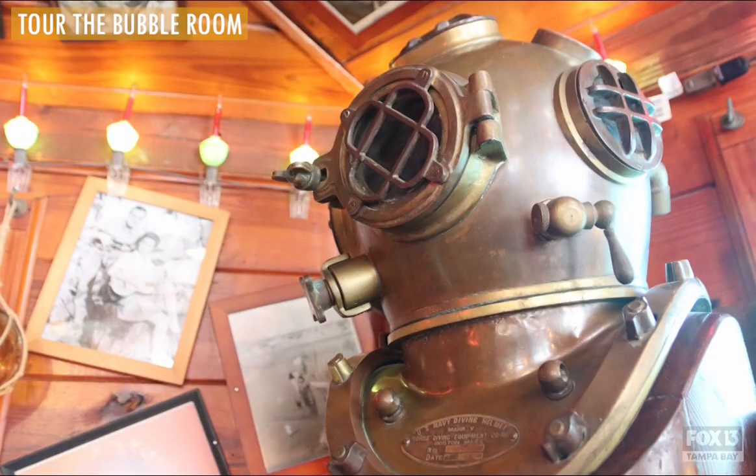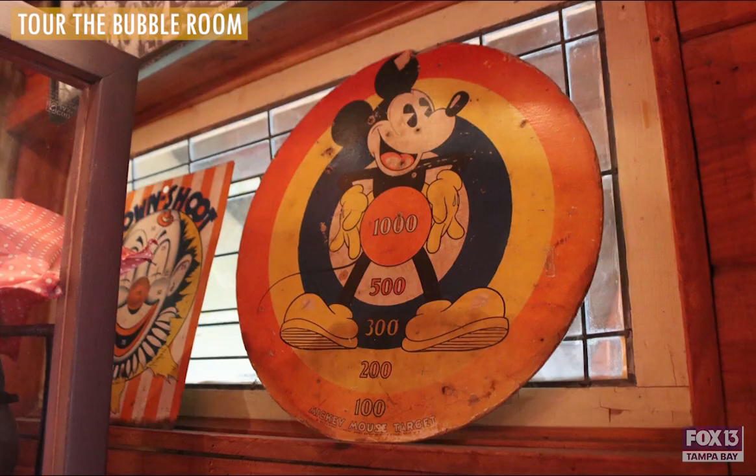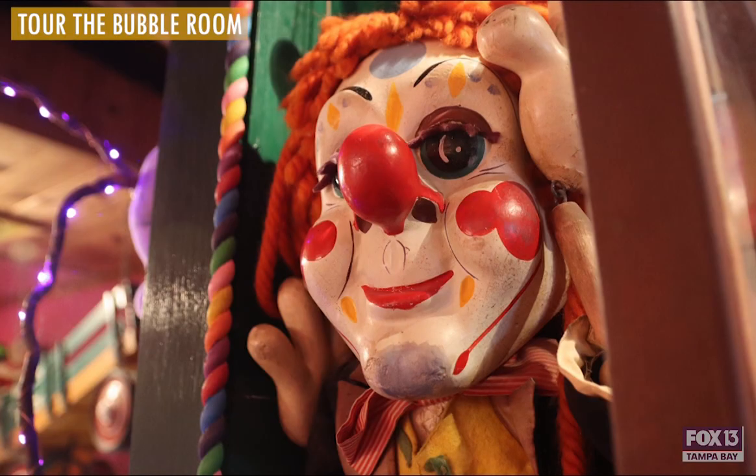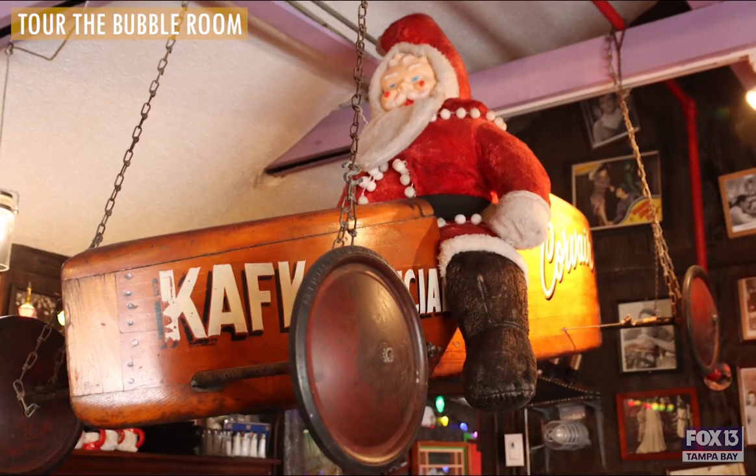It's the 1920s, 30s and 40s old Hollywood and Christmas, so it's a mixture of all of those things. Besides the restaurant we have a warehouse full of antiques as well. Walking around you're always going to see something new every time you come in here. Everybody walks in smiling, which is awesome.